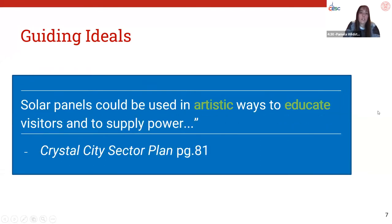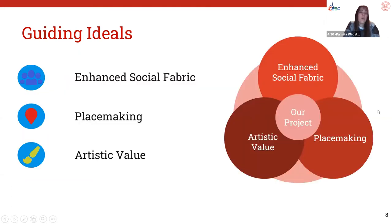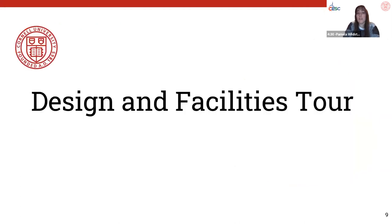Throughout the tour of our system, you will be reminded of these ideals through their corresponding icons. We want to acknowledge and embrace that solar is more than just electricity generation — it can be fun, interesting, something we interact with, and a smart financial investment. With this in mind, Shivani will now introduce you to our proposed solar plus storage system.